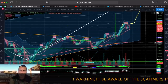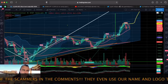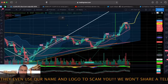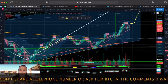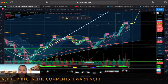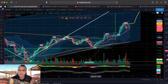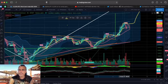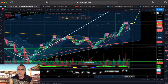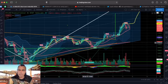This red line has been a line of support and resistance throughout history. When we break it, it becomes support — we go up, support again, we go up. When we break it, it becomes resistance, we come down. That's how it always moves. The moment we break to the upside, this line becomes support, we go up, and then again it becomes support. It's an important line.